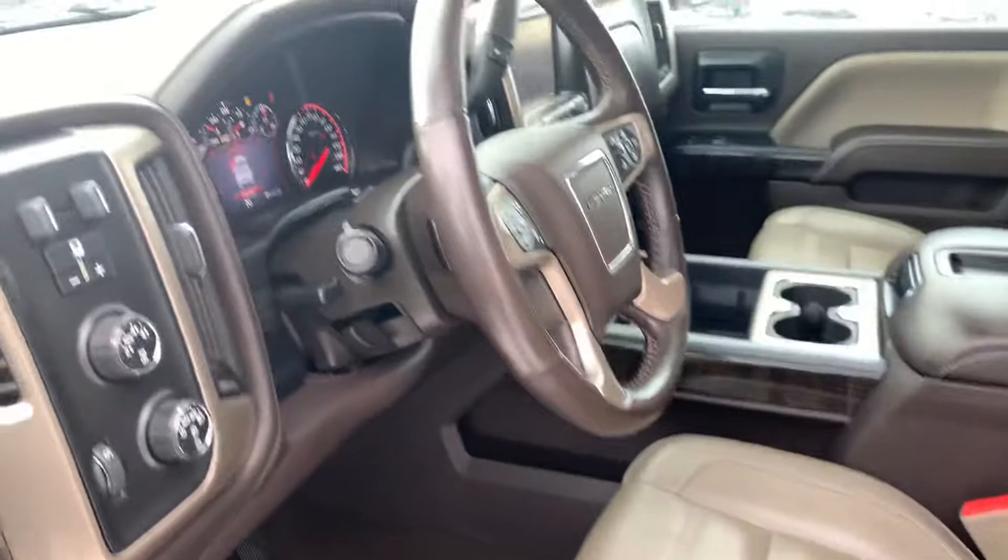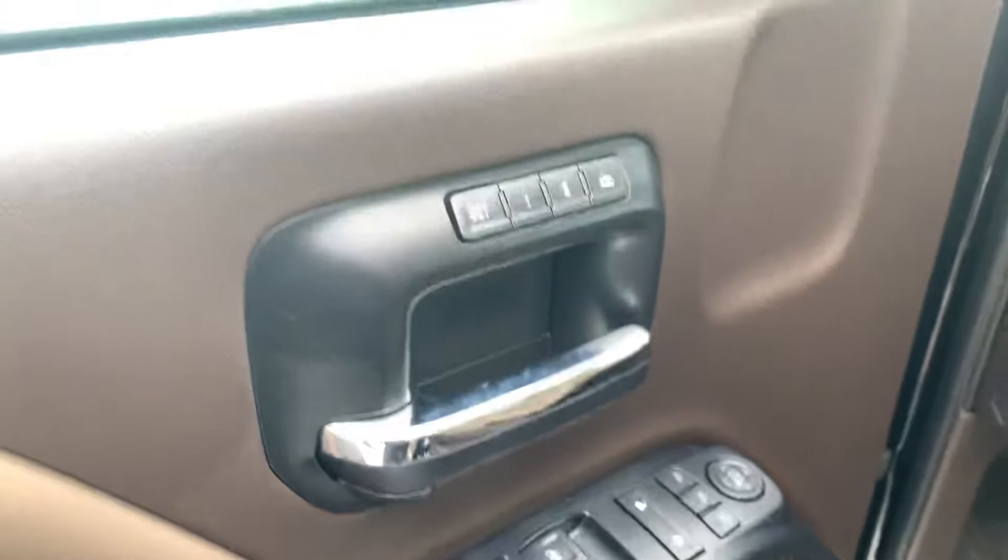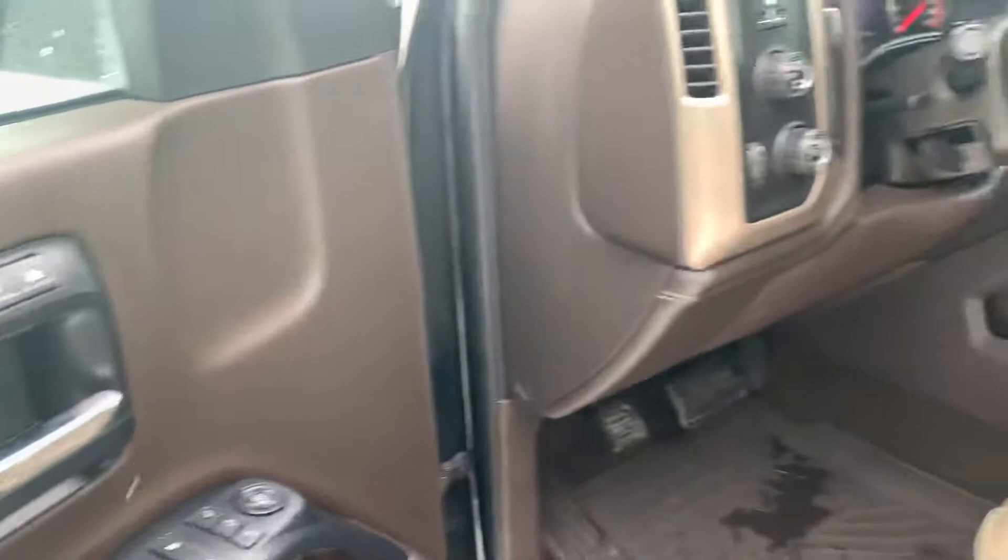The two-tone interior sets off nicely with the black upper dash down to the brown and beige-colored seats with the Denali stitching. This vehicle does have the Bose audio system, power windows, door locks, and of course your power memory functions.